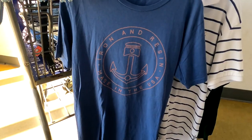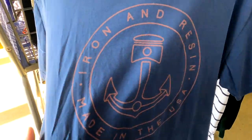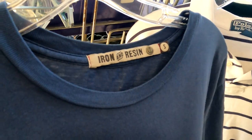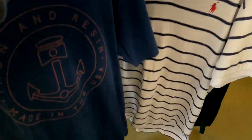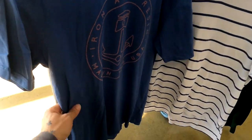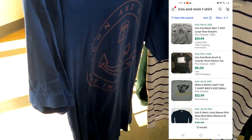Now for the shirts. We got this Iron and Resin — just a basic t-shirt. They want $4 for this shirt, which is a decent amount for a t-shirt. It'll probably sell for about $18 to $24, so a small investment for an okay return.